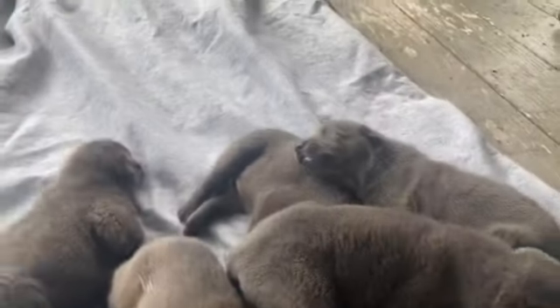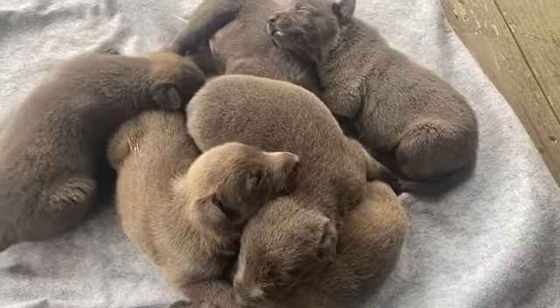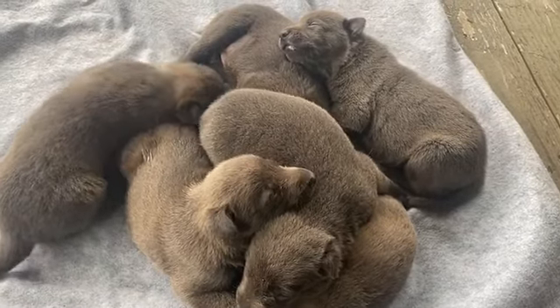We have a second litter that will be born very soon, and a third. If you're interested, don't hesitate to pick up the phone and dial 904-450-3339.